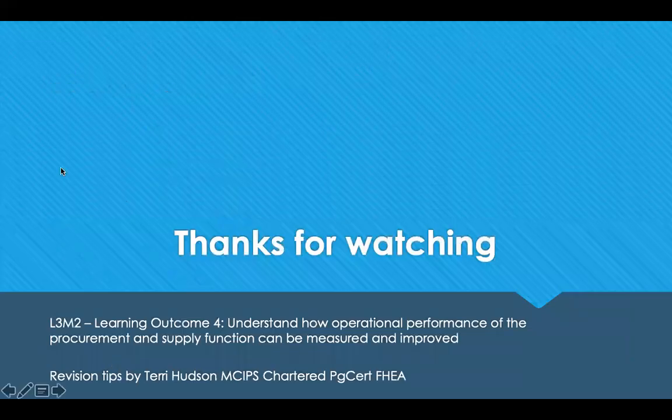That's the end of Learning Outcome 4. Thank you for watching.